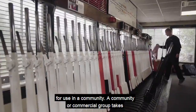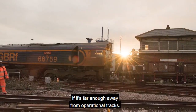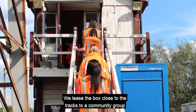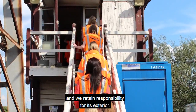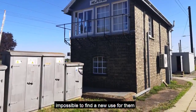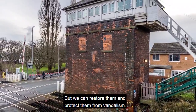A community or commercial group takes on a full repairing lease on the box if it's far enough away from operational tracks. We lease the box close to the tracks to a community group and we retain responsibility for its exterior. A small number of boxes are in locations where it's impossible to find a new use for them, but we can restore them and protect them from vandalism.